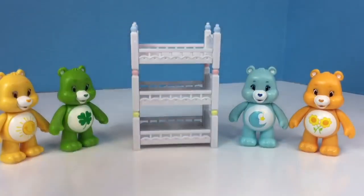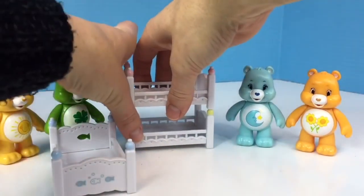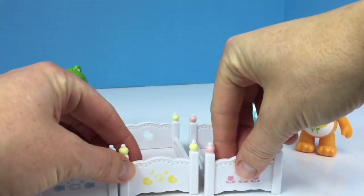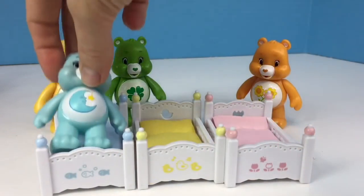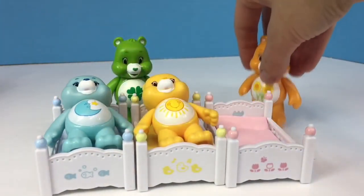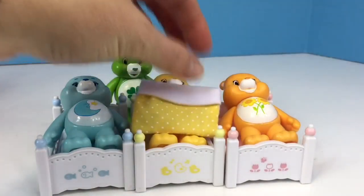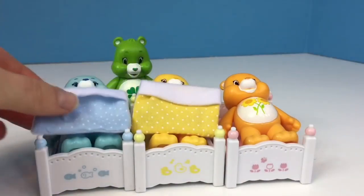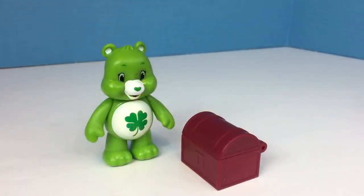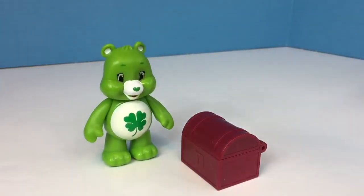Four Care Bears were having a play date, and then it was nap time. So three Care Bears went to bed. Four bears minus three very sleepy bears equals one, who played with his toys instead.